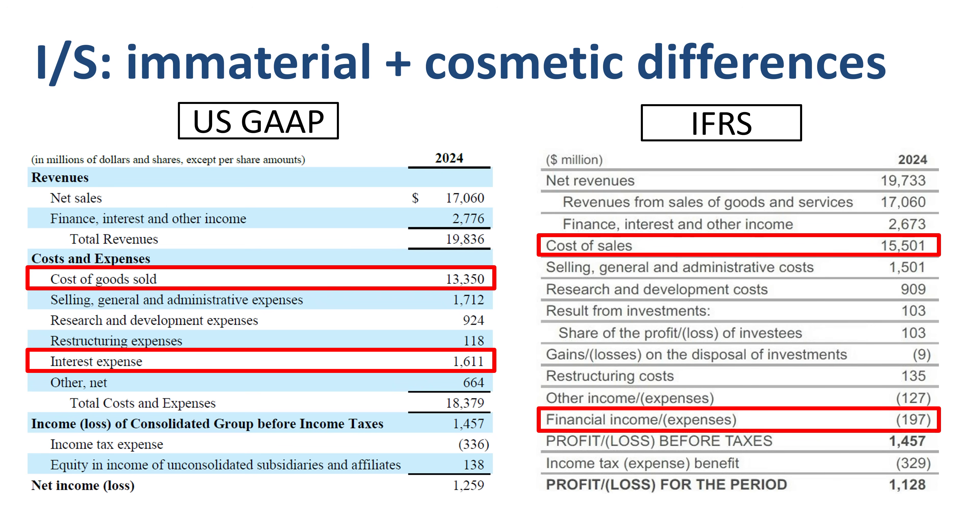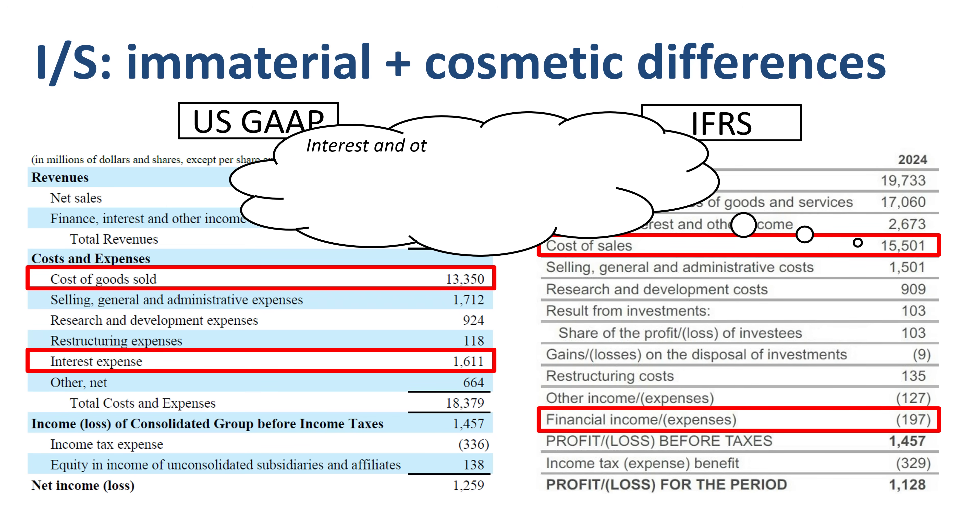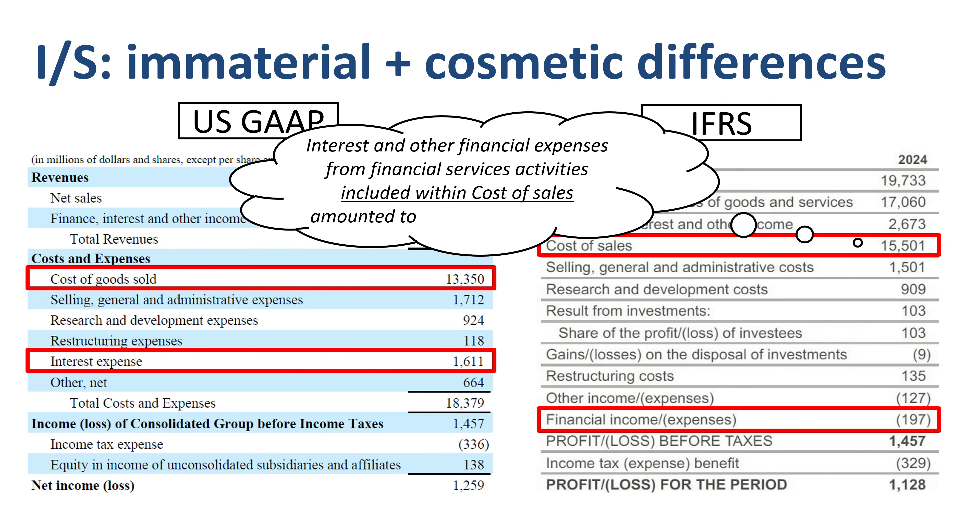Interest expense under US GAAP is much higher than financial expenses under IFRS. These differences are related. In the IFRS income statement, interest and other financial expenses from financial service activities — included within cost of sales — amounted to nearly $2.2 billion in 2024. It's simply included in a different line item in the P&L. No need to panic about it.